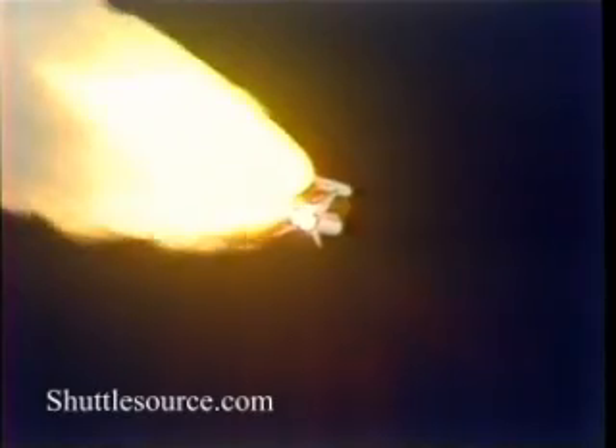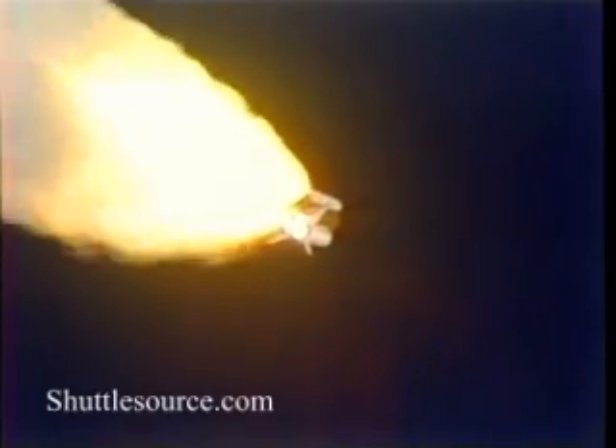55 seconds — Columbia now at four and a half nautical miles in altitude. Mark. One minute — pass through max Q, still looking good. Throttling engines back to 100%. Go at throttle up. Columbia, this is Houston — go at throttle up. Roger, go at throttle up.